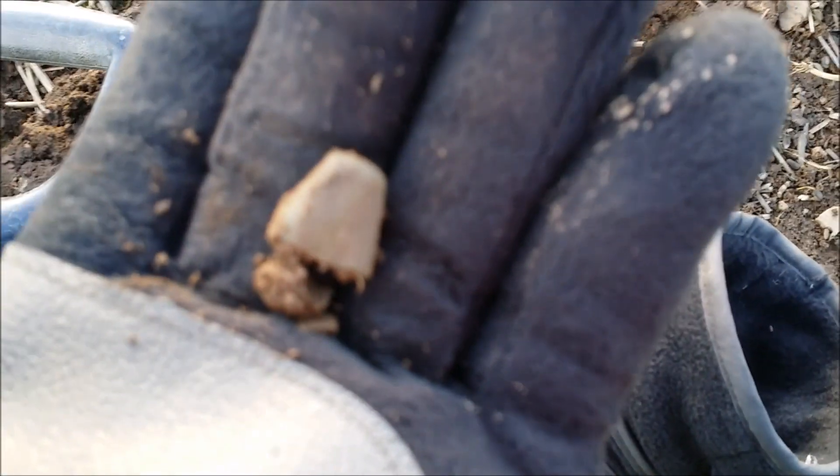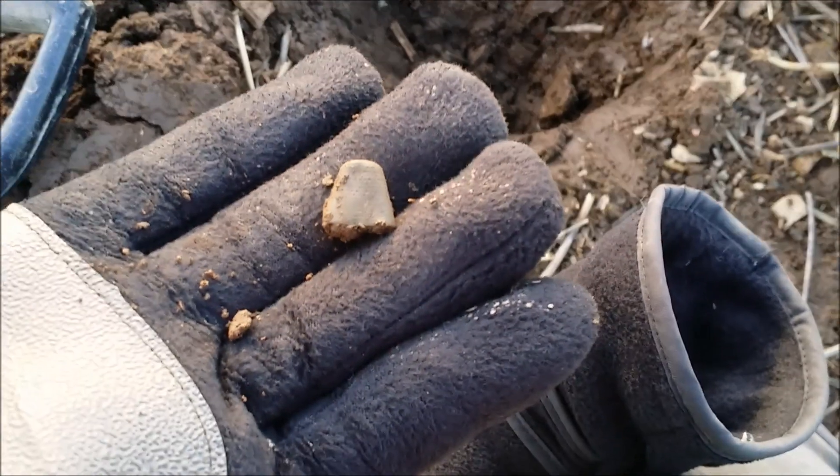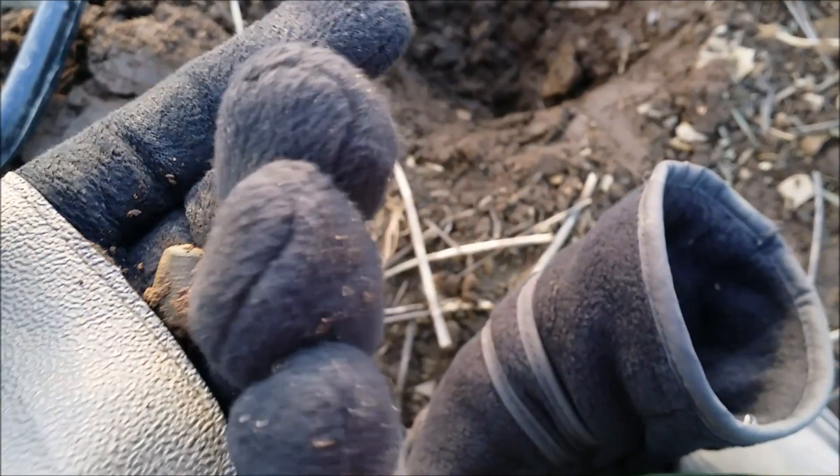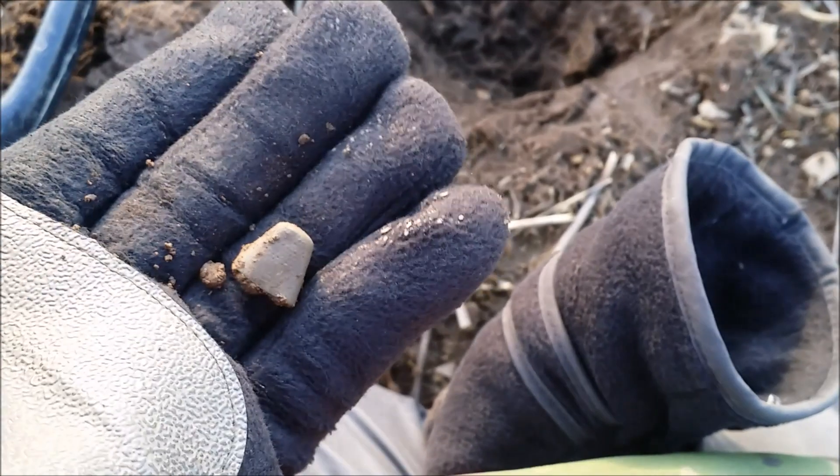Just found myself another thimble! This one seems to be in a lot better condition than my first one — the top's still there. Really, really happy. I've not found any thimbles for a long, long time and then I go and find two together. It's brilliant. That's going to clean up really nice.